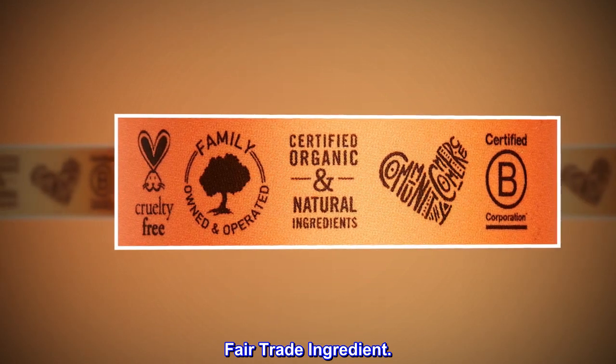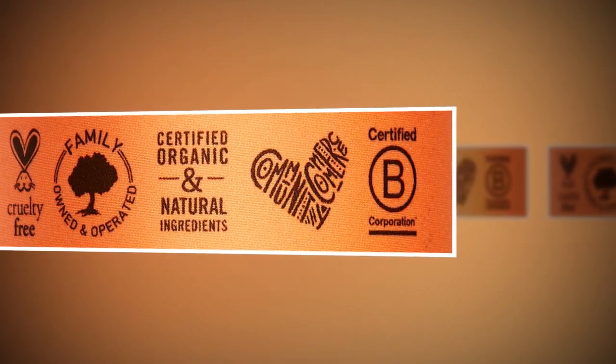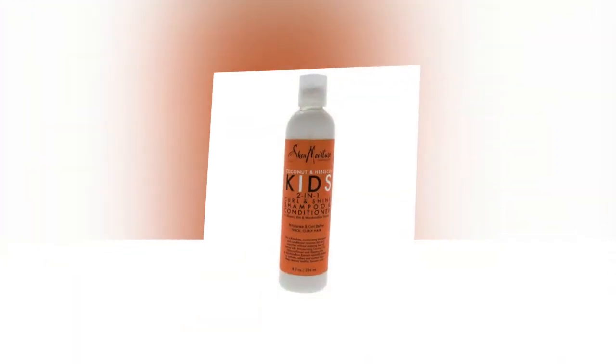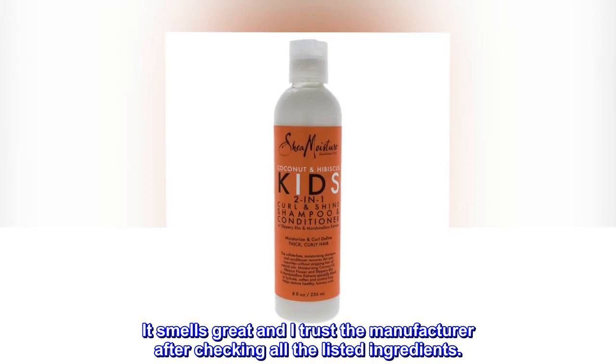Fair trade ingredient. Top reviews from the United States. Fav shampoo — it smells great and I trust the manufacturer after checking all the listed ingredients.